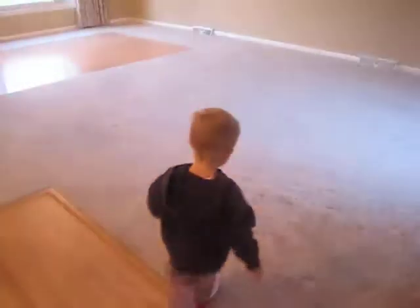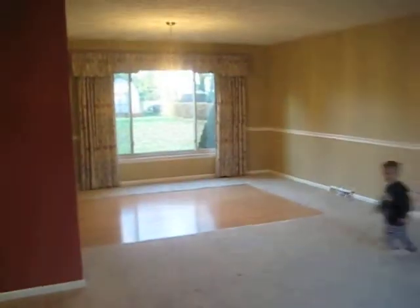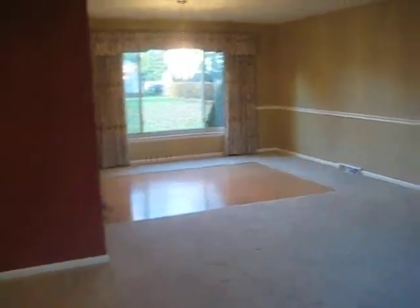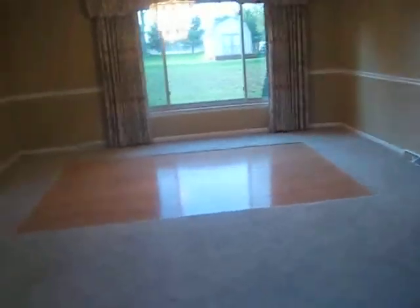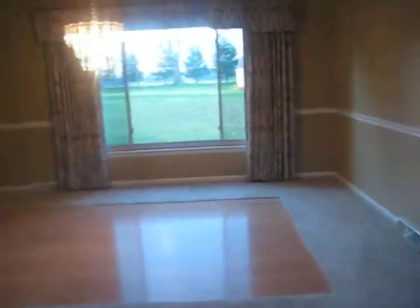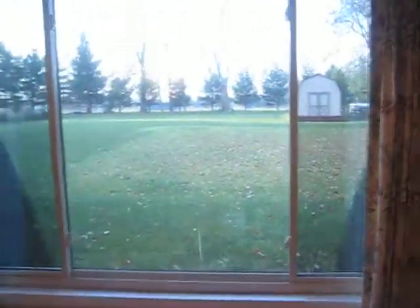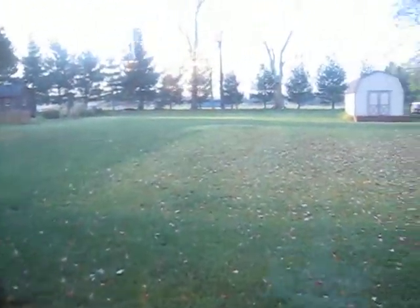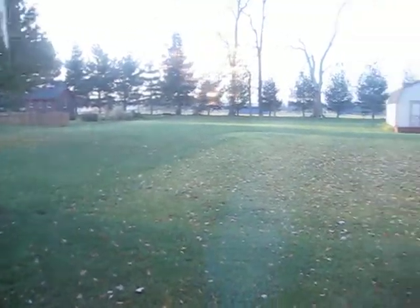All right, here we are in our new house with my Ty Ty. There's our living room, going into the dining room, with a view of the backyard.